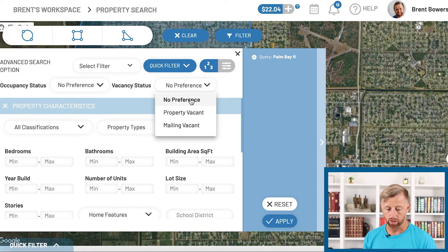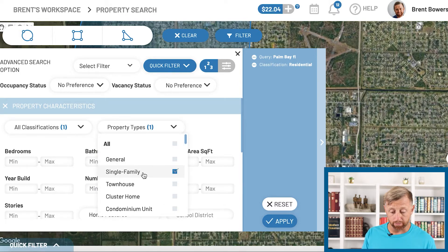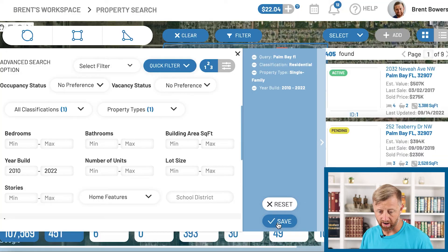Let's go back out of that. Let's go to all classification — we want residential single-family homes only. I'm going to hit residential and then single family. Apply that. We still got 5,000 — just narrowing down that list a little bit. You can also filter by bedrooms, bathrooms, square foot, year built. Maybe you're looking for only brand new houses like 2010 to 2022. Apply that — we're down to 405 only.